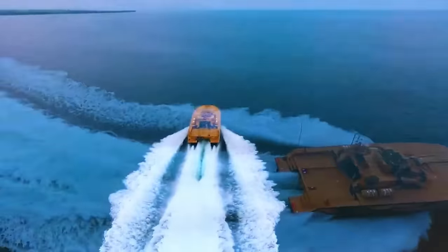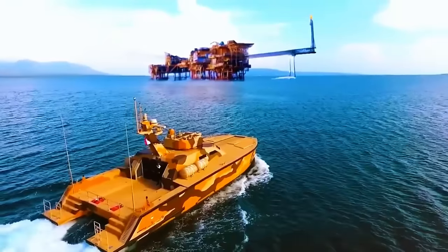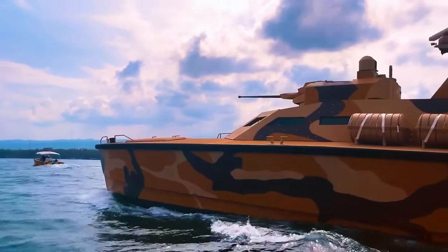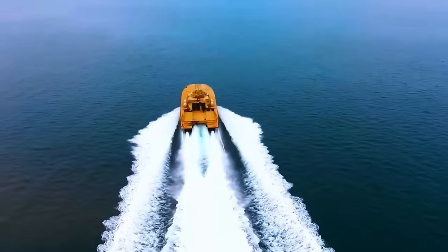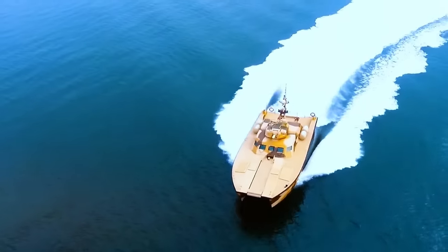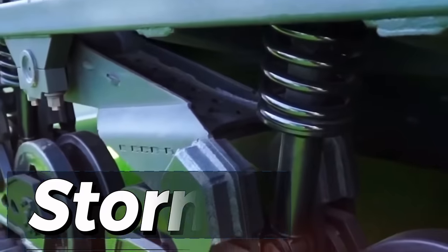All 60 passengers are provided with necessary survival supplies and access to an integrated drone usable for reconnaissance. The boat is also equipped with various communication systems, so passengers can always communicate with other survivor groups throughout the apocalypse.